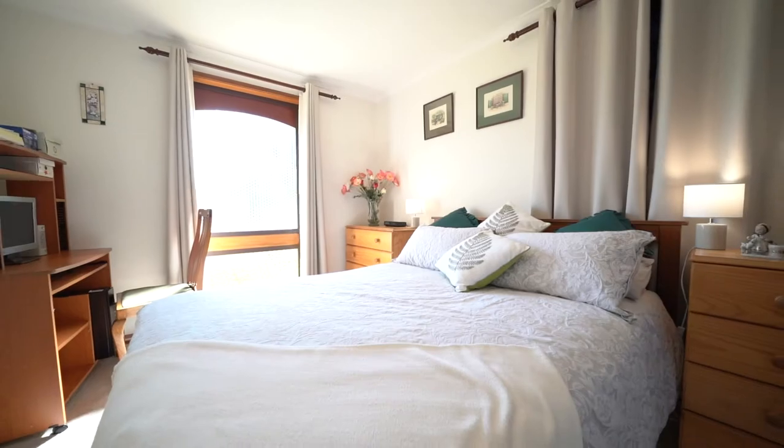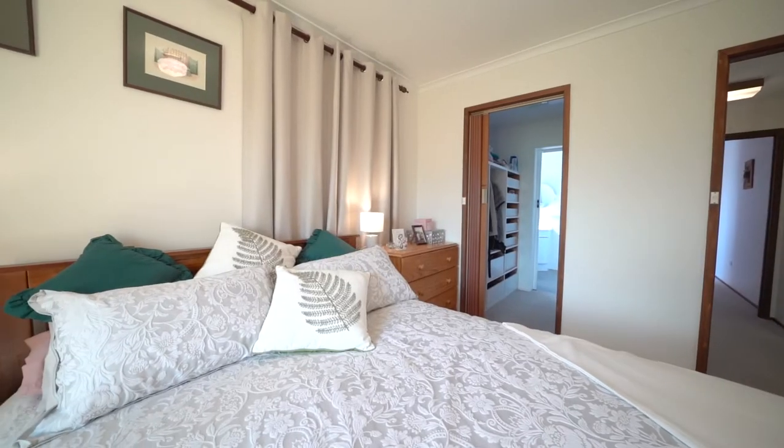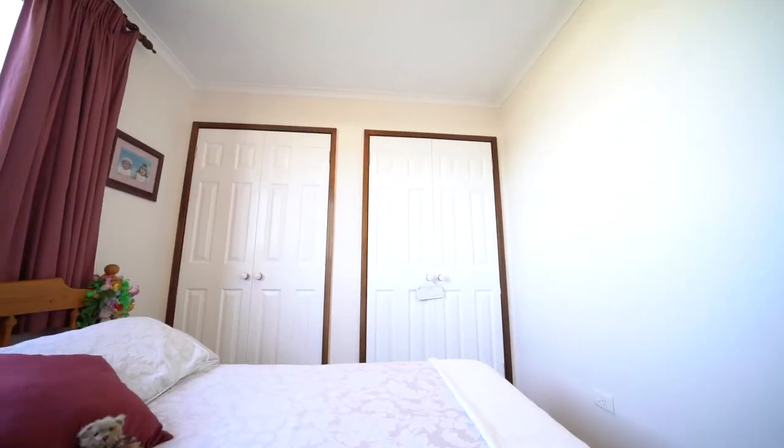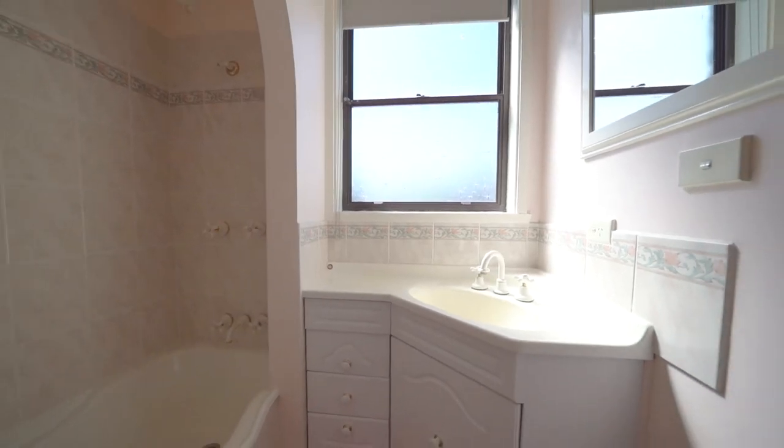This home has three bedrooms. The main bedroom has an ensuite and walk-in wardrobe. There's also two additional bedrooms, both with built-in wardrobes, and a family bathroom.